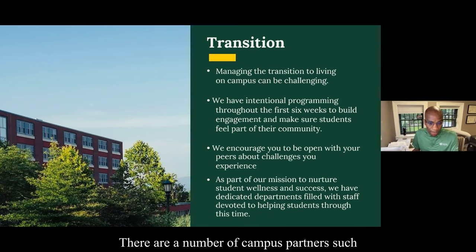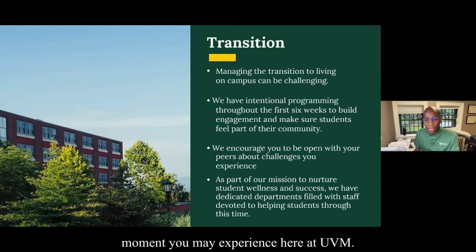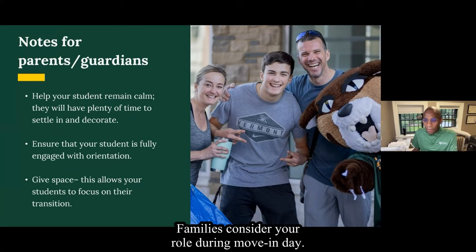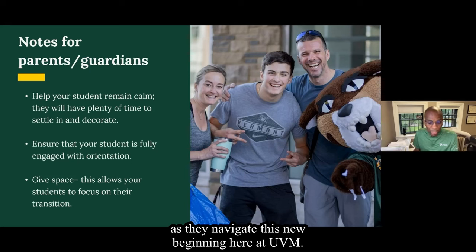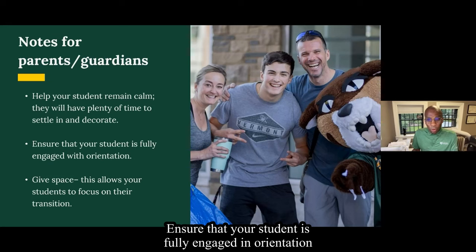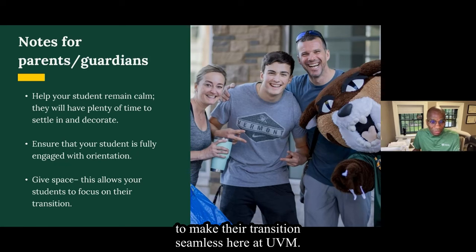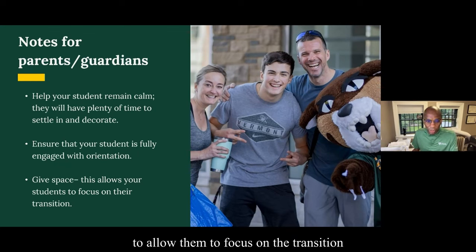This is how we build community here at UVM and we are investing in you, our students. We also encourage you to be open to your peers about the challenges you may face during the first six weeks. Our professional staff who live within the department are always available to support you throughout your time here at UVM. Campus partners such as the Center for Health and Wellbeing are designed to help you navigate any difficult moment. Parents, guardians, and caregivers can help with the transition too. Consider your role during move-in day — how can you support your student as they navigate this new beginning? Help your student remain calm, ensure they are fully engaged in orientation, and give your student space to allow them to focus on the transition to college life.